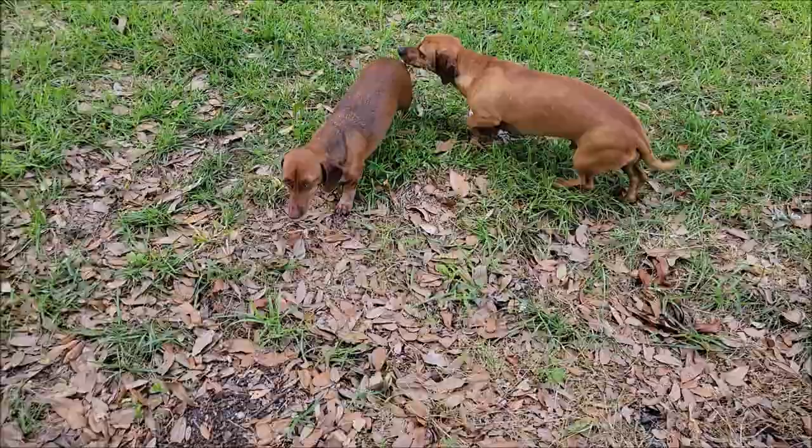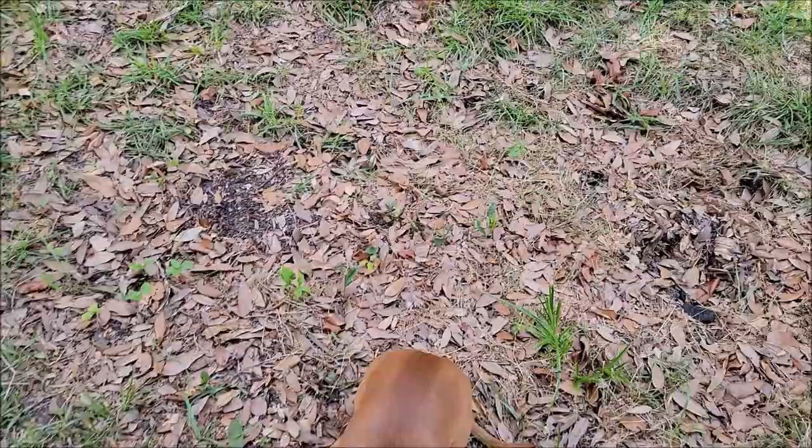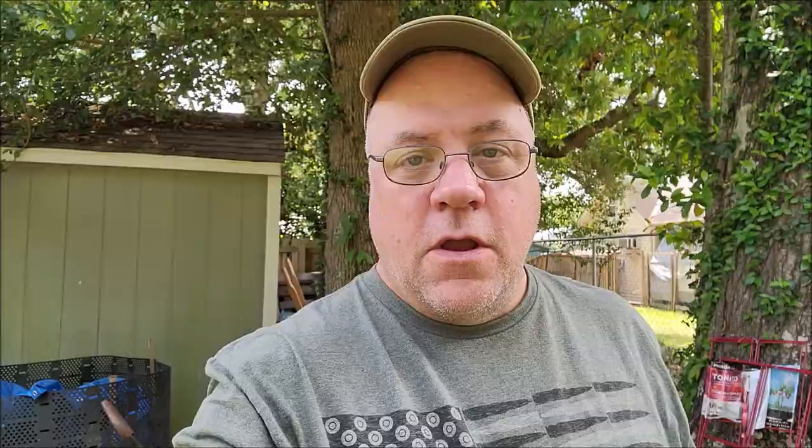Here's your gratuitous pet mascot video — Ruby and Gunner doing their thing. What's up Rube? What's up Gunner? Stay in the camera. Good puppies. That's my squirrel defense force.